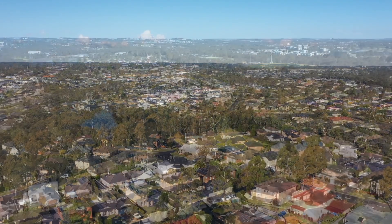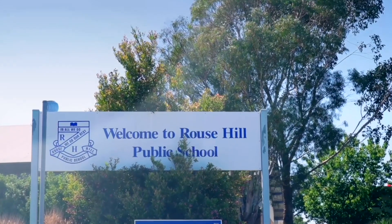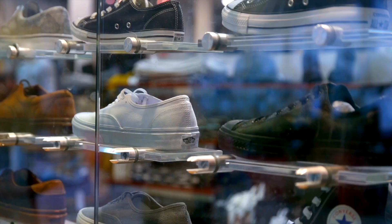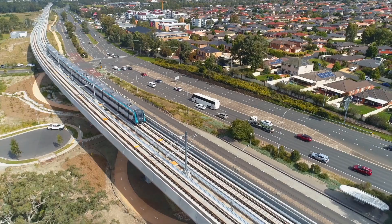This location is so convenient. You have buses nearby to your door, easy access to family parks and sporting fields, quality schools including Rouse Hill Primary and High Schools and Our Lady of the Angels. Also fantastic shopping at both the Rouse Hill Shopping Village and the Rouse Hill Town Centre with a northwest metro alongside.